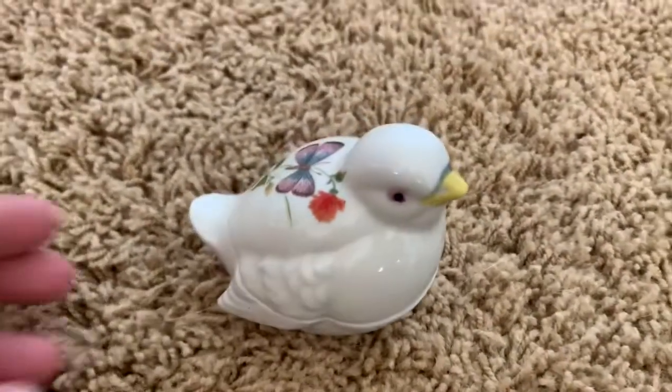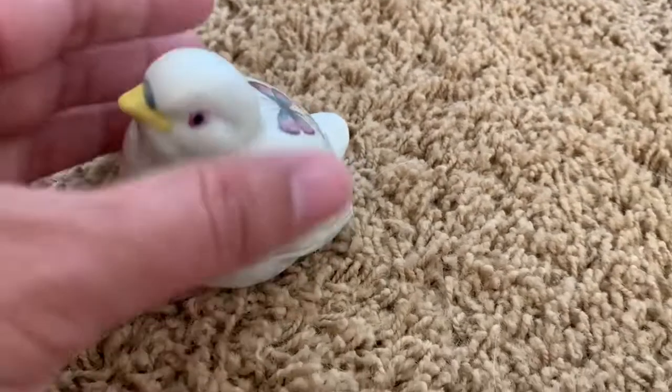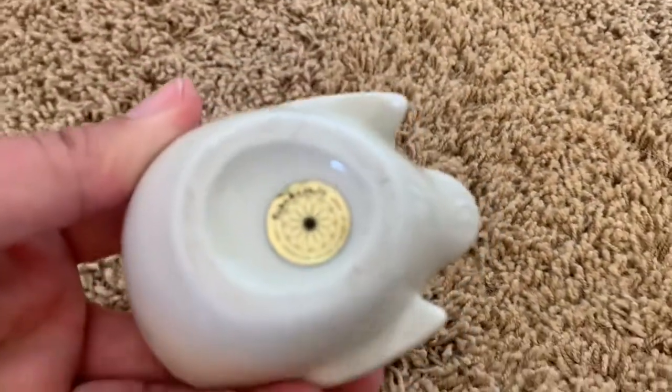I found this sweet little Takahatchi — I believe is how you say it. It's from Japan. It's a cute little bird trinket dish in great condition. There's no chips or cracks. That is also going in my Etsy store.